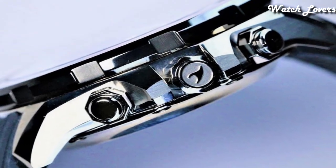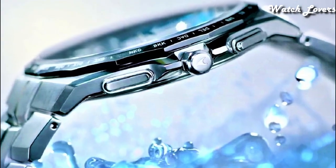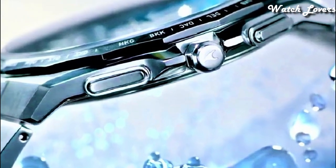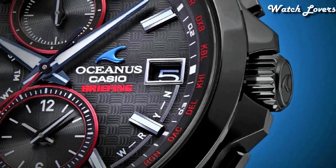Hello guys, today I will show you the best Casio Oceanus watches based on specifications. Please subscribe to my channel for more videos, and if you have any questions please comment in the comment section.